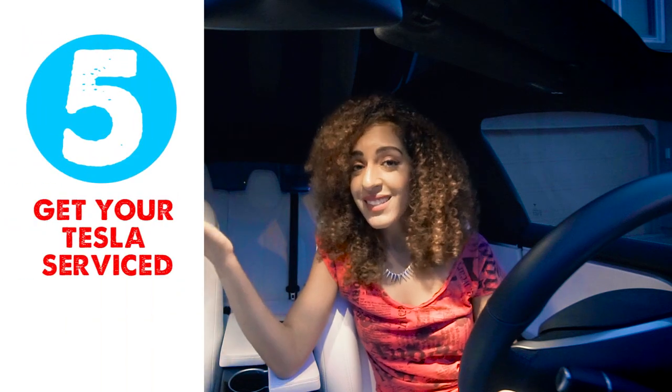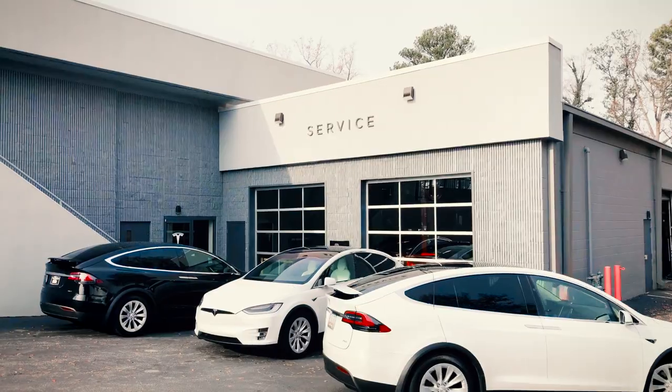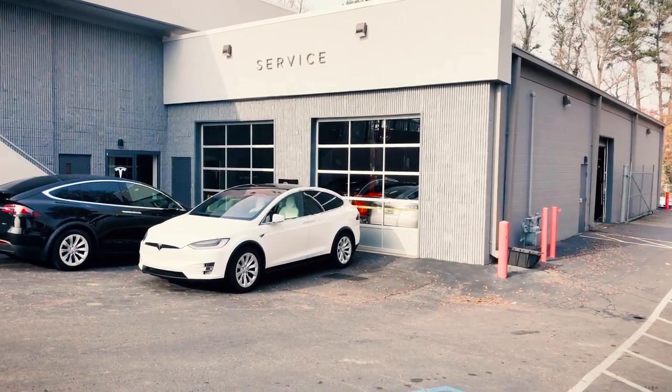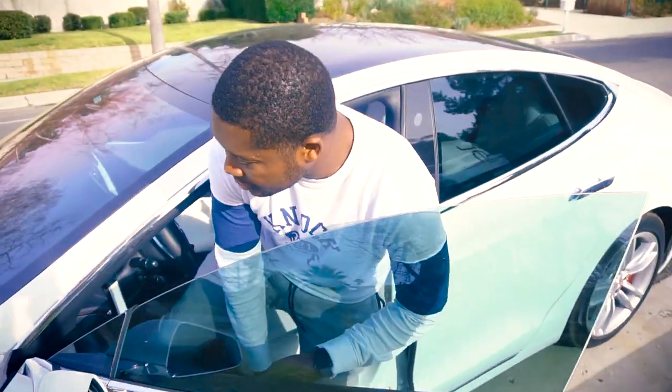Number five: get your Tesla serviced if necessary. Right before we went on our road trip, we dropped off our Tesla to check the tire pressure, tread, alignment, wiper fluid, et cetera. You're going to want to do all that before you actually go on your road trip.